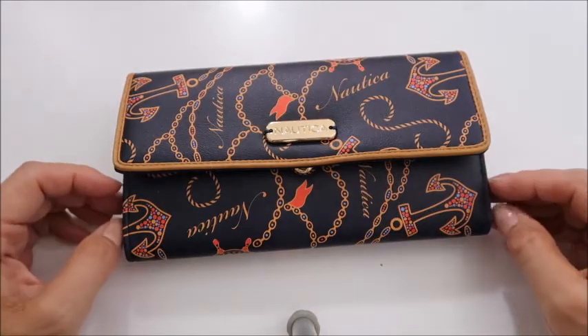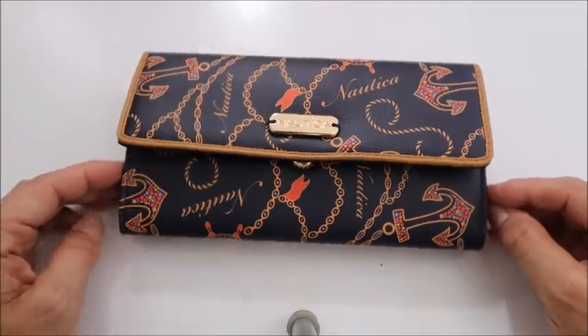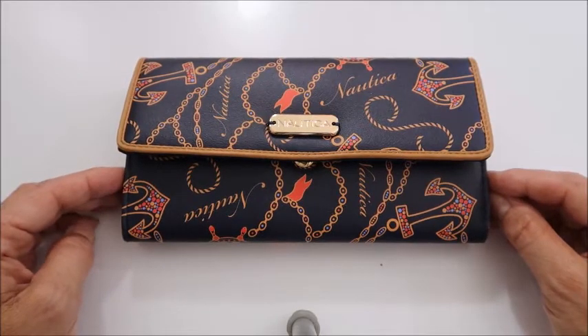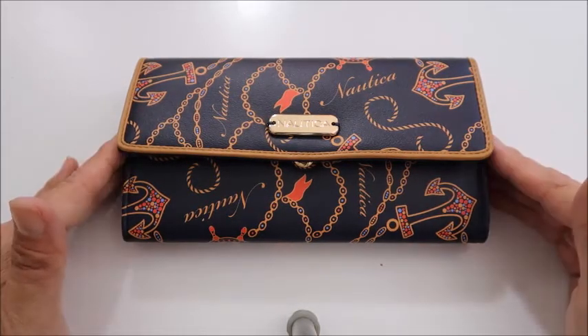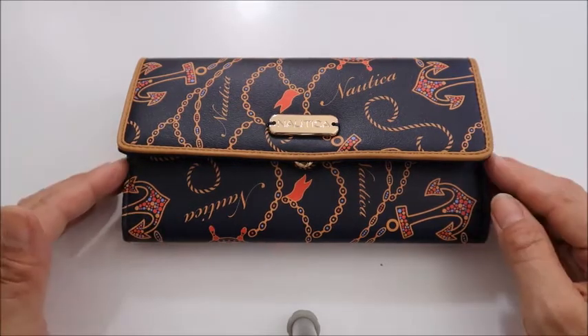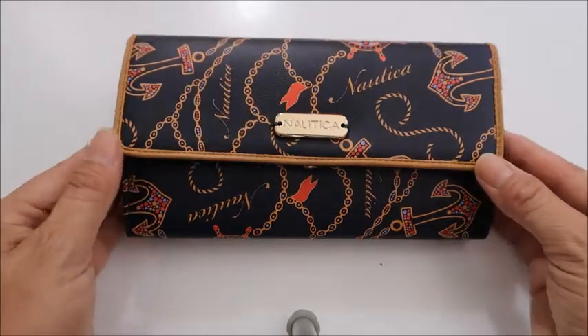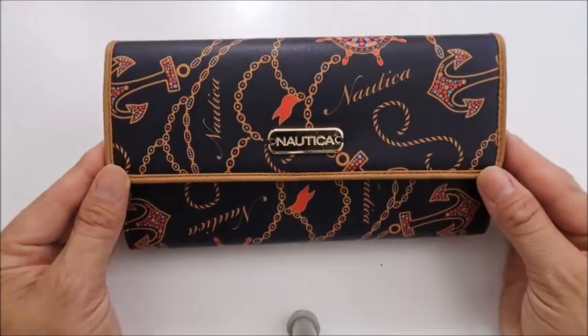I bought this at Marshall's. The original price tag was $49.99, but the Marshall's price was $14.99, and I had a $10 points card — not a gift certificate, but $10 I could use towards the wallet. Stay tuned for why I like it.